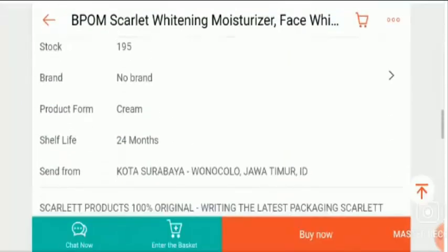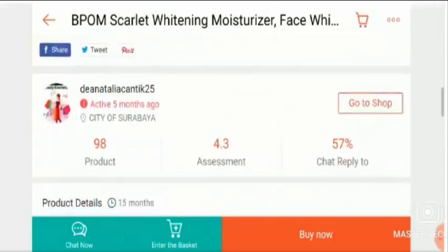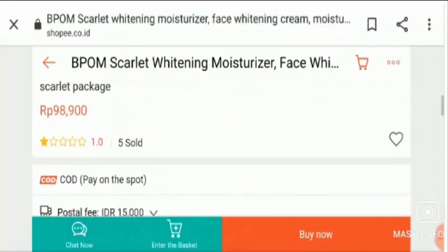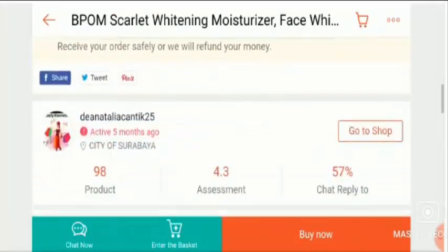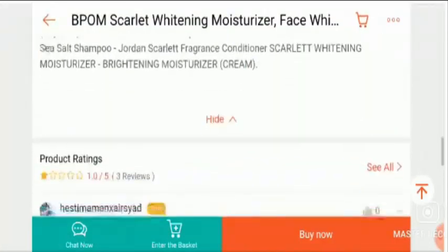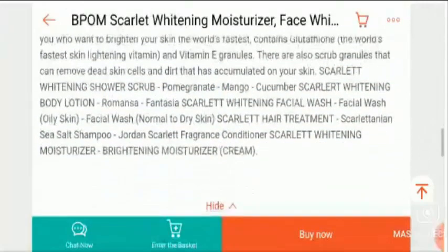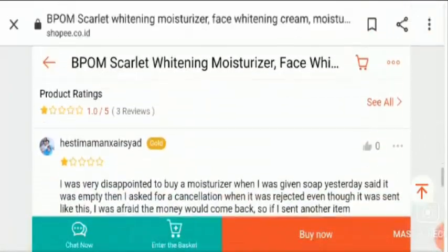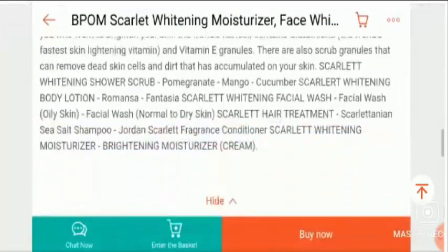This is a face whitening cream whose shelf life is 24 months. Talking about the price, you can take a look at the price of this offering, which is affordable. This is the product description that you can read for your knowledge.